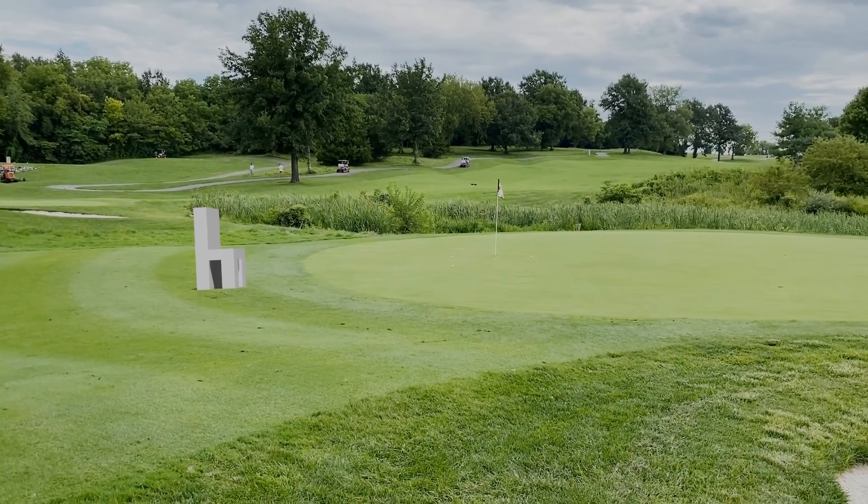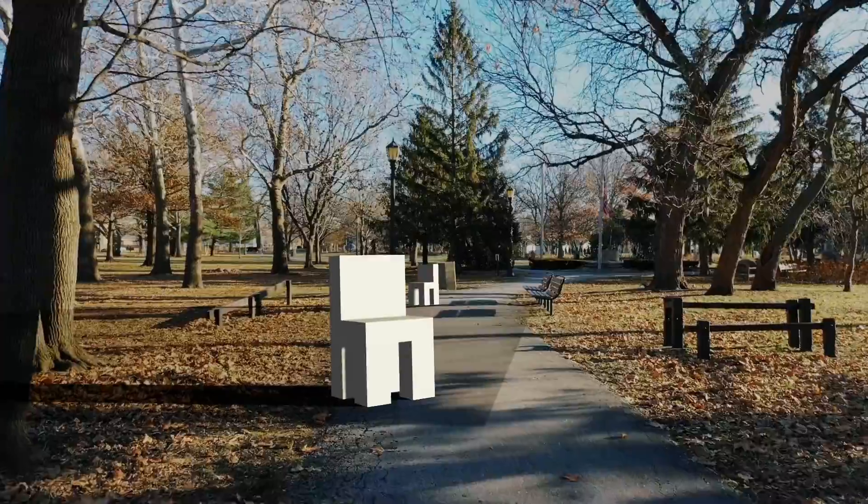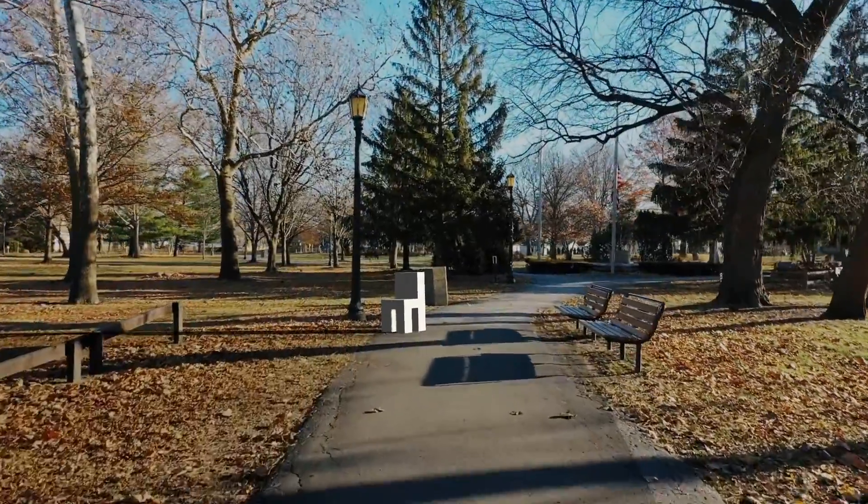Halloween is just around the corner, and you know what that means — time for another chair gameplay. This time around I decided to try and tackle camera tracking. It turns out I'm not that great at it.